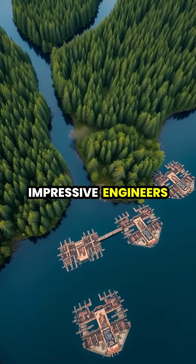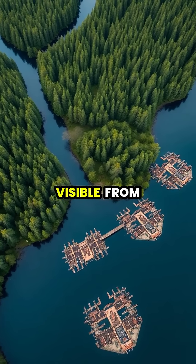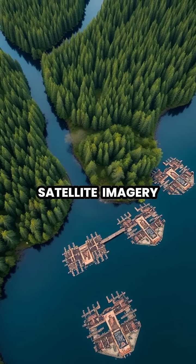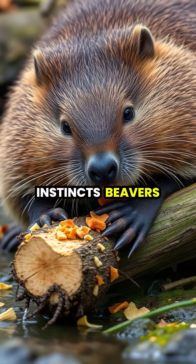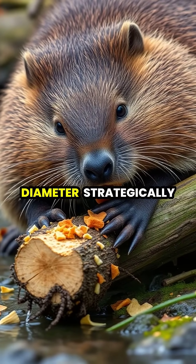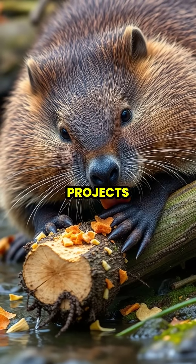Beavers are nature's most impressive engineers, constructing massive dam systems so extensive they're actually visible from space via satellite imagery. Using their specialized teeth and remarkable instincts, beavers can fell trees up to 12 inches in diameter, strategically directing where they fall to begin their construction projects.